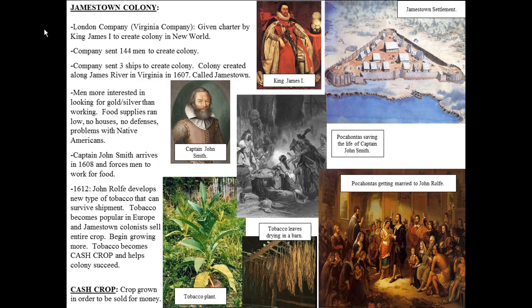The next major colony we're going to study is called Jamestown. Jamestown is vital for understanding English colonization because it is the first successful English colony in the New World. It was started by the London Company, also called the Virginia Company, which was a joint stock company. It was given its charter — permission to start the colony — by King James I. The company sent 144 men and three ships to create the colony along the James River in Virginia in 1607.